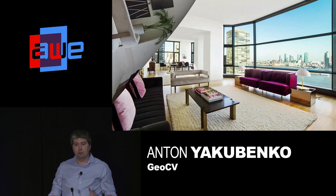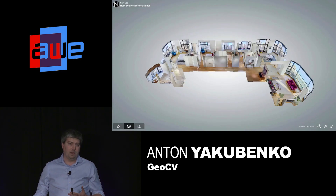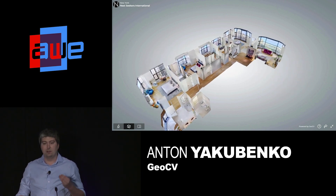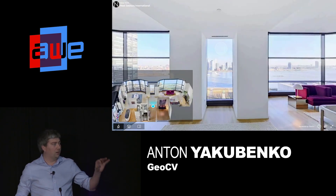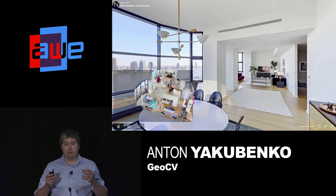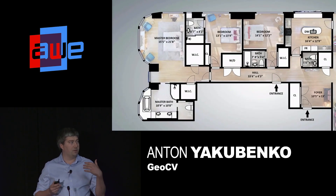2D images do not do justice for 3D spaces, in particular when you're searching for a home. It would be much better if each listing would have a true 3D plus 360 virtual tour. Here is how a deliverable looks like. You can walk through the scan to understand the layout and get the general sense of the space, then jump inside and smoothly go through the space from one 360 panorama to another. It runs very smoothly because we capture geometry as well. And finally, we can extract a floor plan with all the dimensions from the 3D scan.